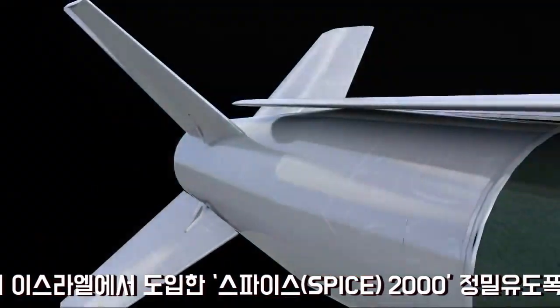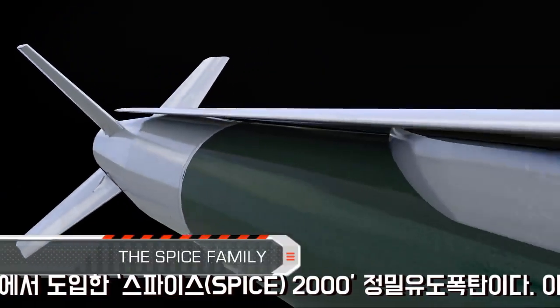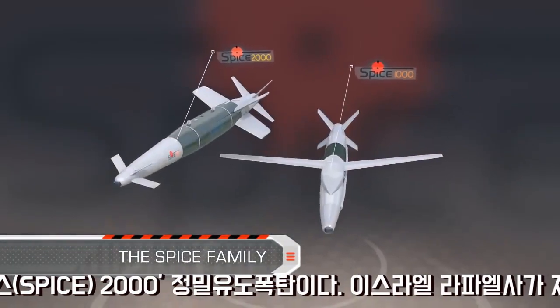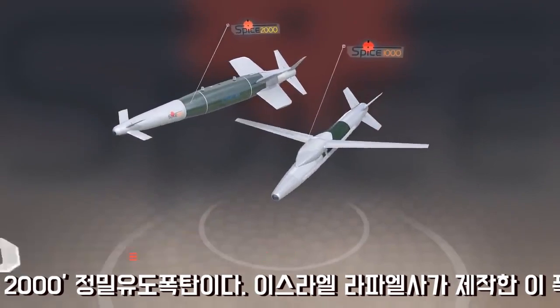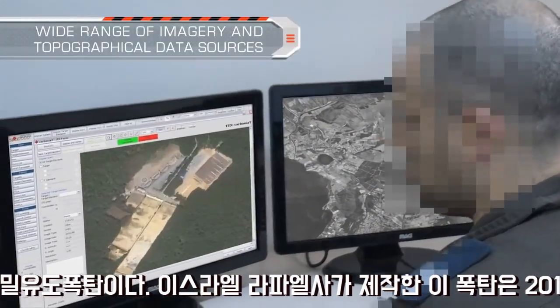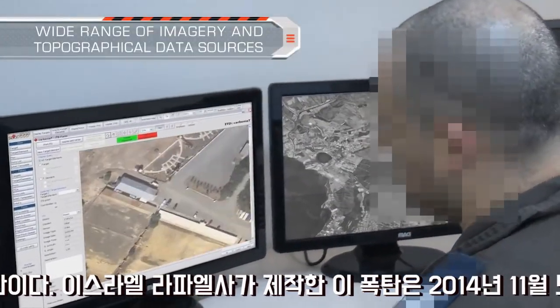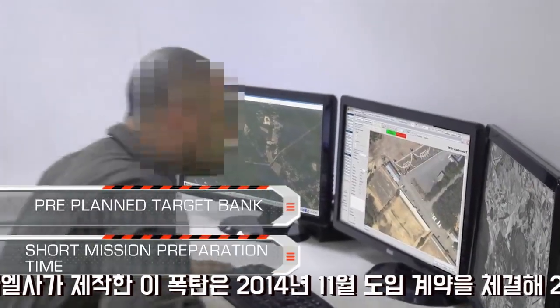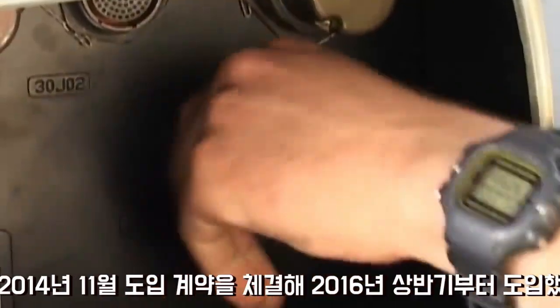The SPICE family — the ultimate precise standoff weapon — is ready for the challenge. Using a variety of accessible imagery and topographical data sources, the missions are easily planned by our squadrons. Mission data is stored onto a memory cartridge and loaded to the weapon.